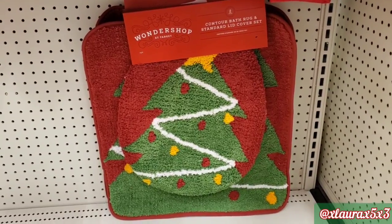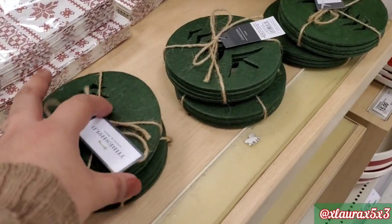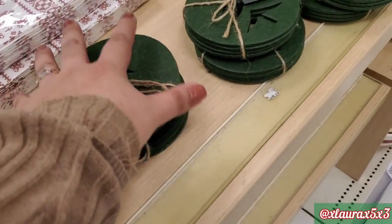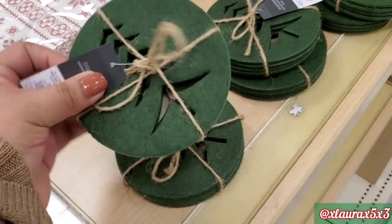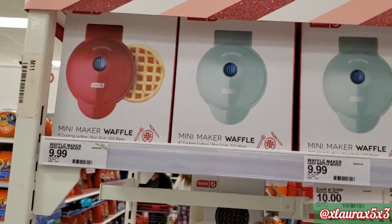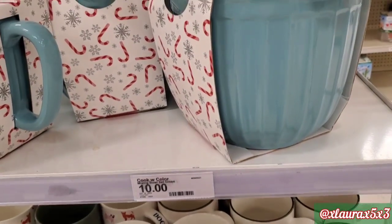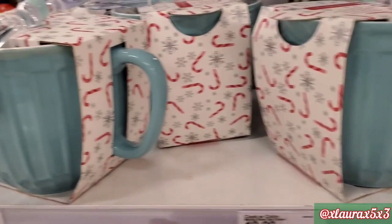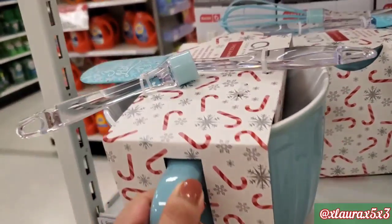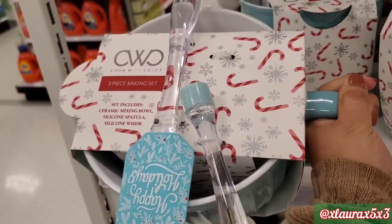They have these now for the bathroom — two piece sets for $15. They look new to me, priced at $3. For every season holiday, they come out with their waffle makers, priced at $9.99. But I wanted to show you these for $10 — it is a three-piece baking set: a ceramic mixing bowl with a silicone spatula and a silicone whisk. It says Happy Holidays on the spatula.